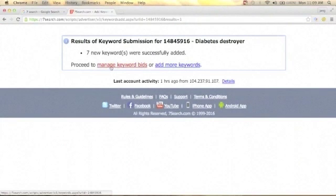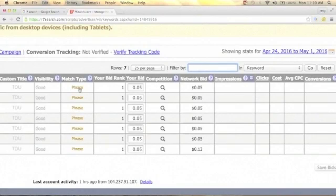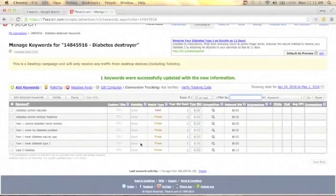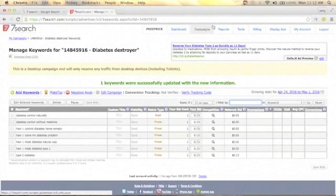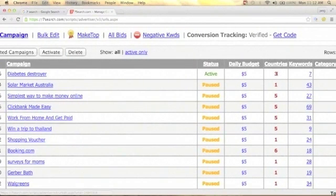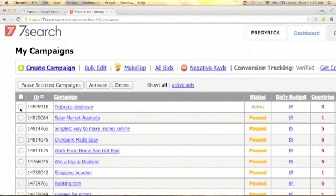After submitting, click Manage Keyword Bids. You'll see all your keywords — visibility is good, match type is Phrase, and bid rank is 111. If you want to change match type from Phrase to Exact, turn the phrase bid to zero and set the exact bid to $0.05, then click Save. Now your match type shows as Exact. Back in your campaign view, the Diabetes Destroyer status is Active — daily budget $5, three countries, seven keywords. You can pause the campaign anytime by clicking Pause Selected Campaign.